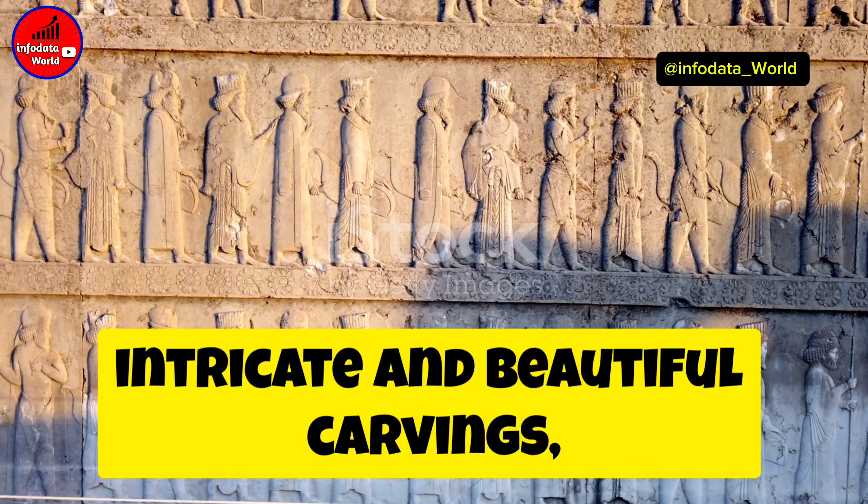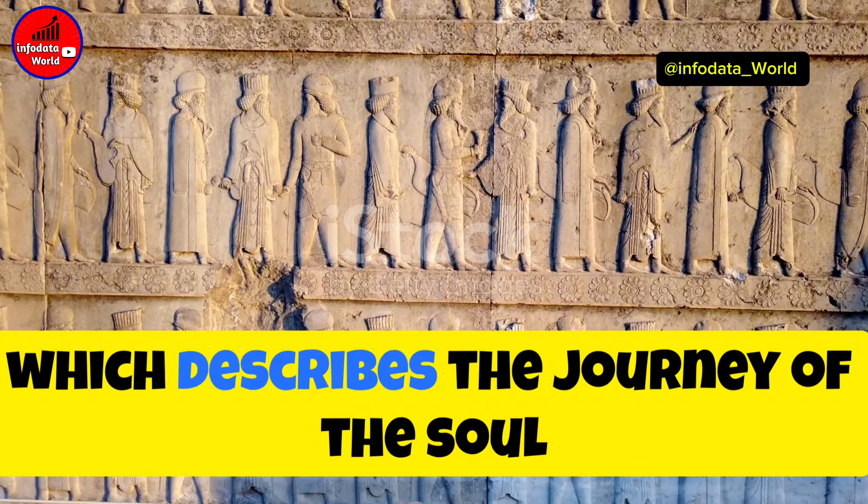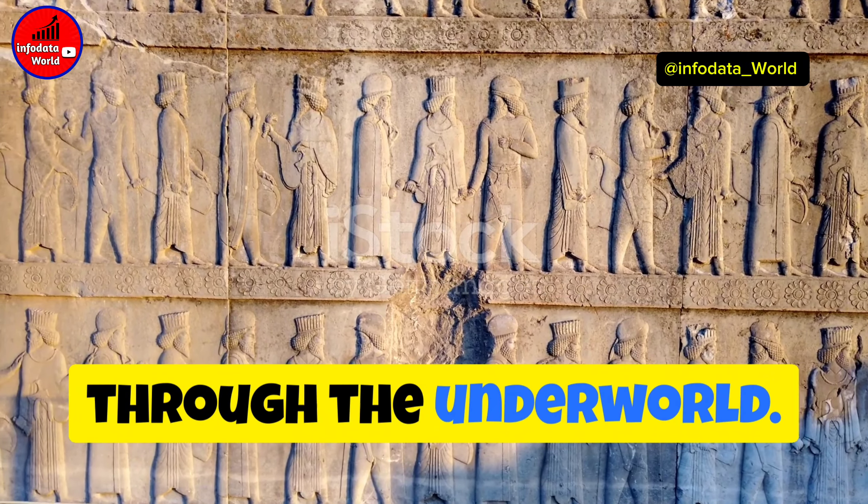All right history enthusiasts, buckle up. Today I'm diving into the enigmatic world of ancient Egypt, revealing 10 hidden mystery facts that will blow your mind.